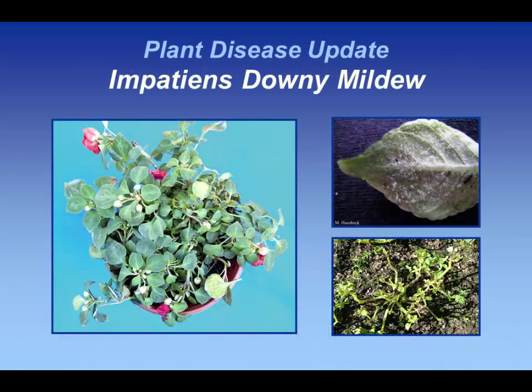Impatiens Downy Mildew has been a disease that's really been an issue for greenhouse growers, but interestingly this is also a pathogen on our native impatiens. So things like jewelweeds can potentially get this disease, and that actually may be a reservoir for this organism, because we have been seeing it constantly.